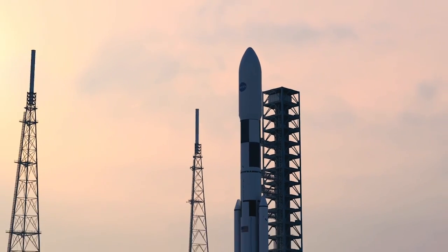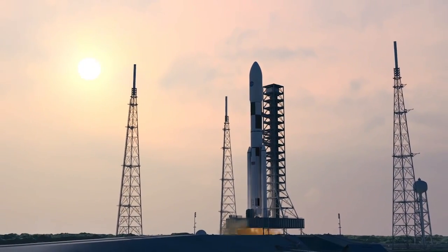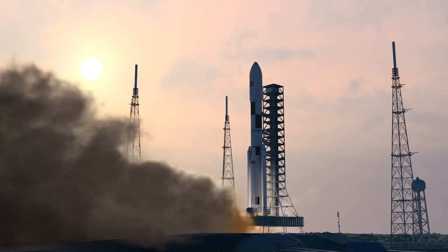Within the SLS Advanced Development Office, we're focusing on the 130 metric ton vehicle that will take us to Mars. The next thought is, with that particular vehicle, what enhancements could be done?